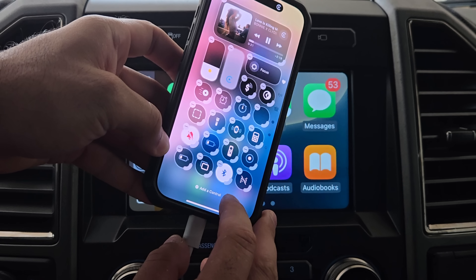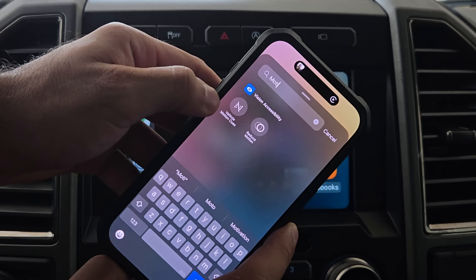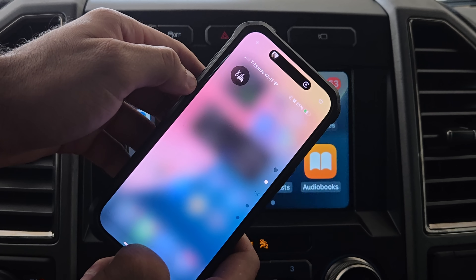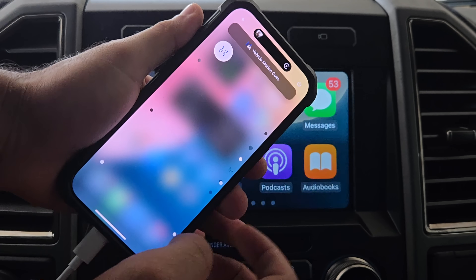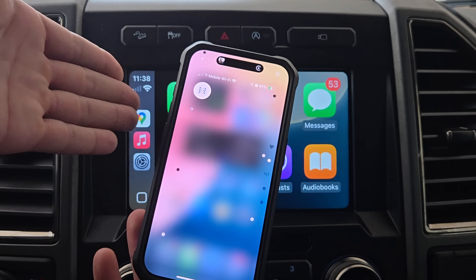Another new change in the control center: if you add this new widget and type in 'motion,' there's now a new Vehicle Motion option you can add. When activated, you can set it to automatically engage when you're in the vehicle or manually select it. These little dots will appear on screen to help reduce motion sickness, adapting as the vehicle accelerates or brakes.